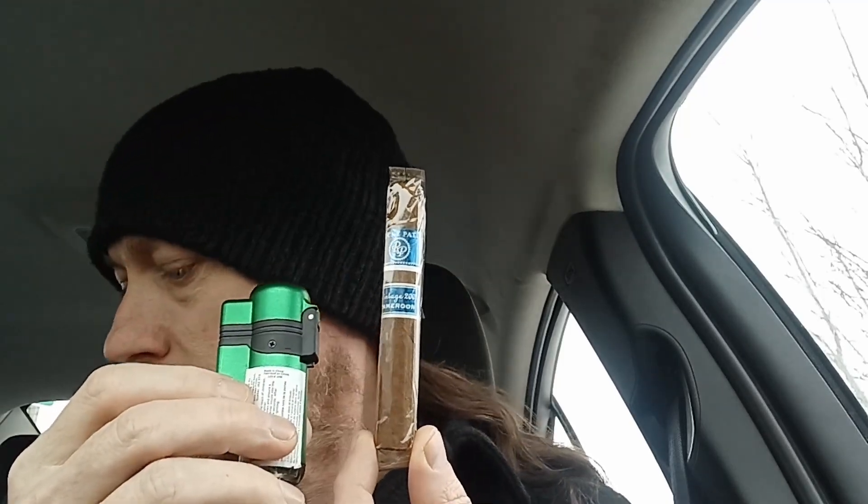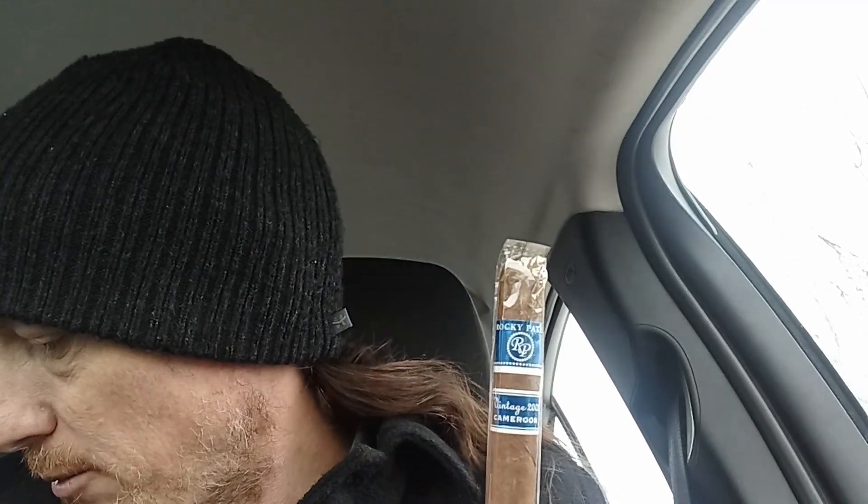There's a Bic lighter. Actually I have an even better point of reference — it's a pack of wooden matches. So you can see it's not that long. It's about four inches long, four and a quarter. The ring gauge is I think 34 or 36. It's a small ring gauge.